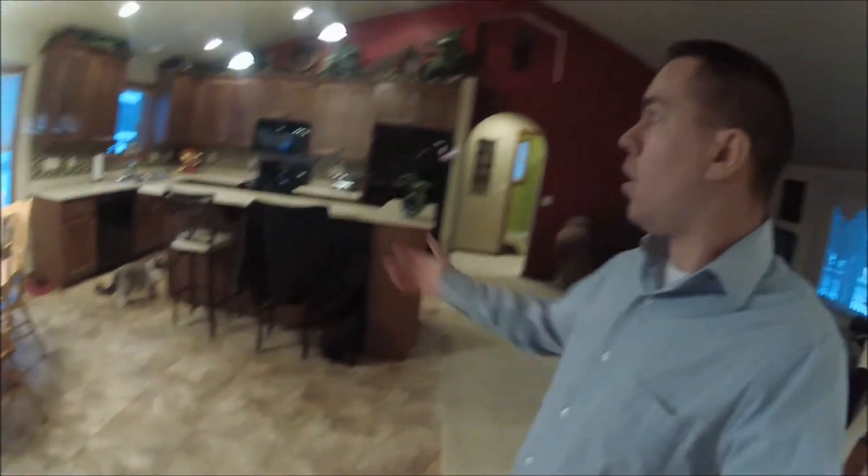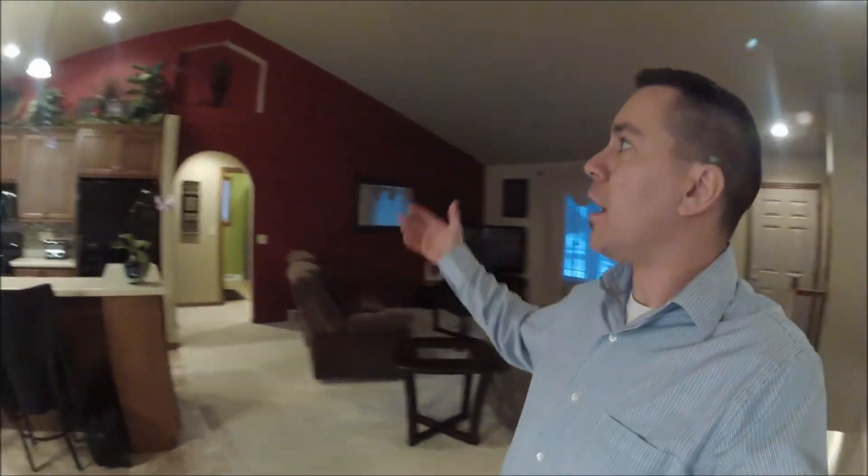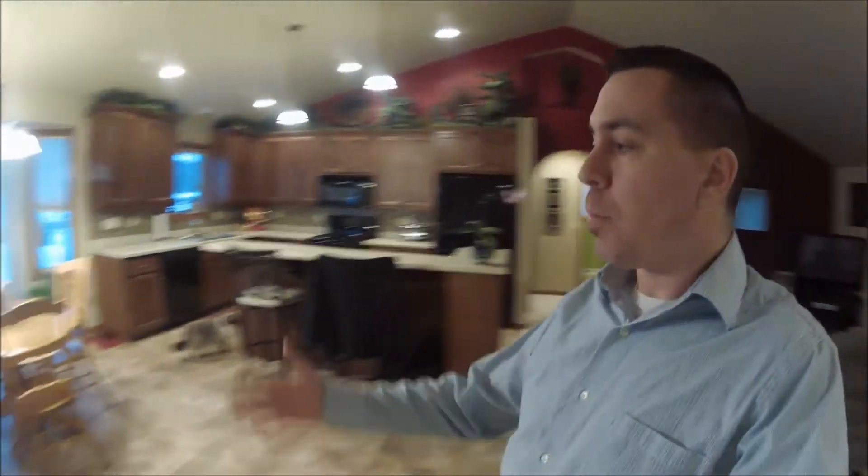We're going to come into the open concept with cathedral ceilings and ceramic tile flooring, as you can see, along with a tile backsplash. You have the living area behind me — a nice red accented wall and an open concept kitchen for entertaining your guests. On the first floor level we also have first floor laundry, which is a very nice feature.